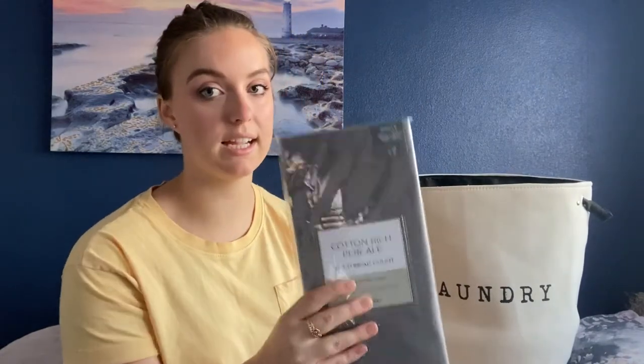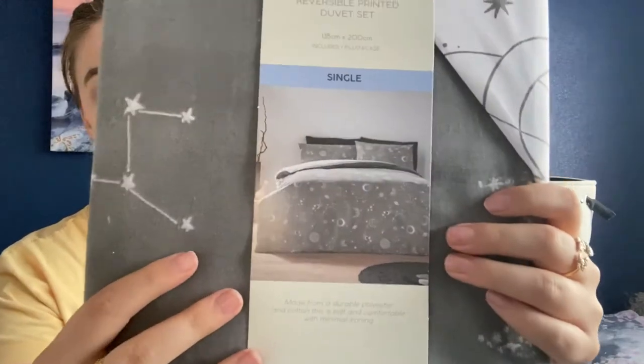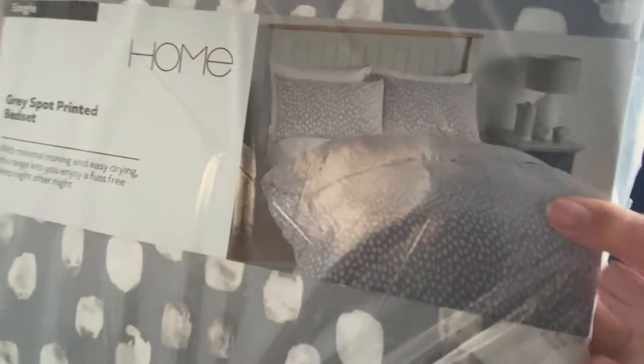I have two bedding sets — both singles. One is a constellation print reversible set from Matalan, and the other is a gray spot printed bed sheet. Having two sets means that if one is in the wash you don't have to rush drying it and putting it back on your bed before bedtime — you can just swap to the fresh set and wash the other one whenever suits you, giving you much more flexibility.